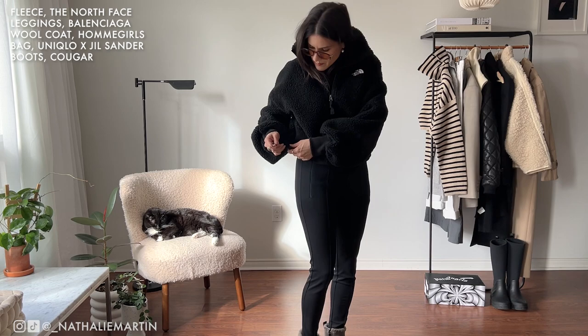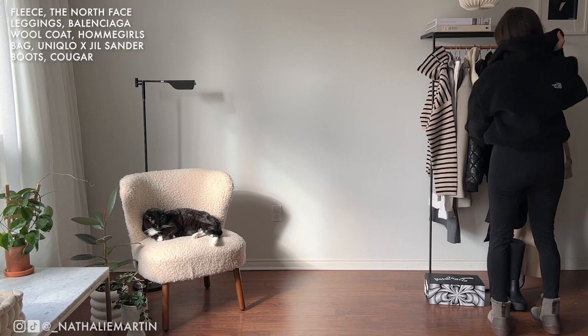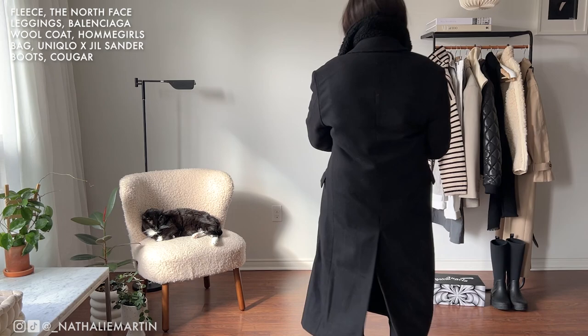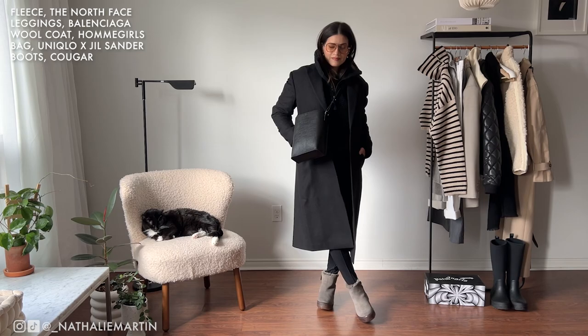For a colder day I would do a thicker fleece, like this one from The North Face — I got it on the Ssense sale last winter and it's one of my favorite sweaters ever. For extreme winter weather, I would wear this fleece, a pair of leggings, those waterproof cozy boots, and then put a wool jacket over top. This is a combination I actually tried last February when I was up in Quebec doing racetrack driving with Porsche. It was extremely cold that day and I felt really warm.